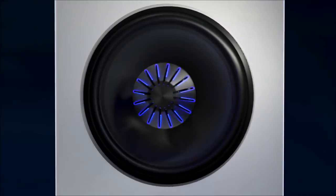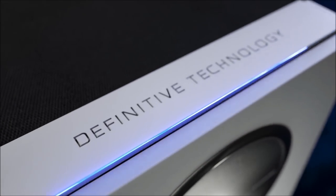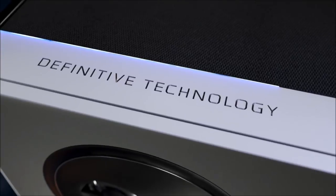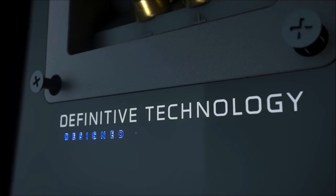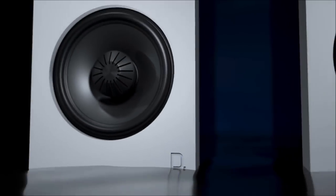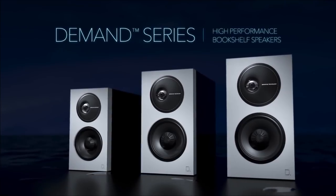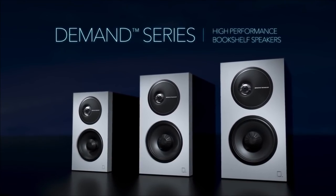Impeccable construction. Timeless design. Defining the essence of what it means to be designed in California. The ultimate meeting of technology and entertainment. This is The Demand Series from Definitive Technology. This is What Obsession Sounds Like.